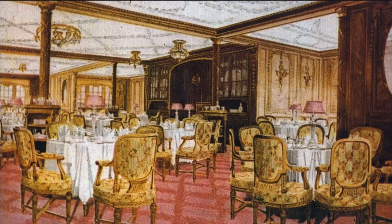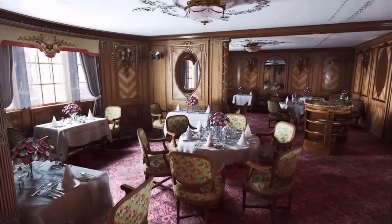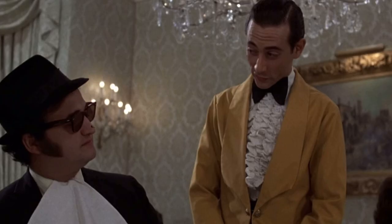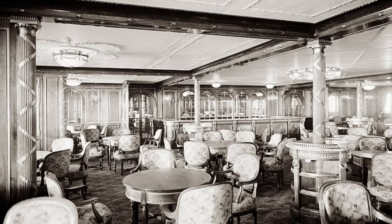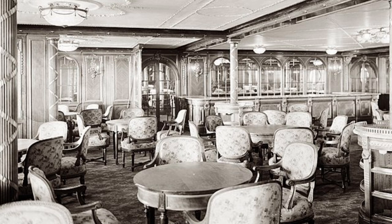For dinner, you could choose to eat in the dining saloon or in the à la carte restaurant. The à la carte restaurant was an extra fee but more luxurious and quaint. It was sometimes nicknamed the Ritz restaurant as it emulated the Ritz Hotel. Mrs. Walter Douglas wrote in her diary her experience the last night aboard Titanic while dining at the restaurant: "We dined the last night in the Ritz restaurant."